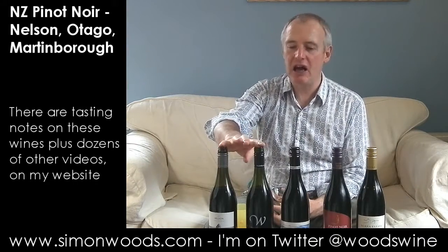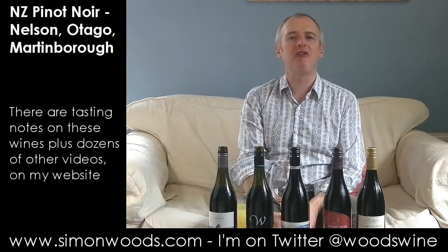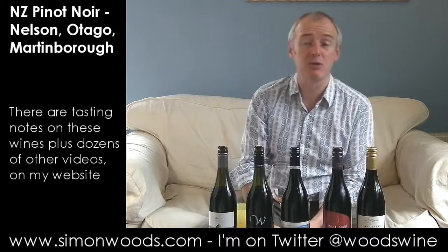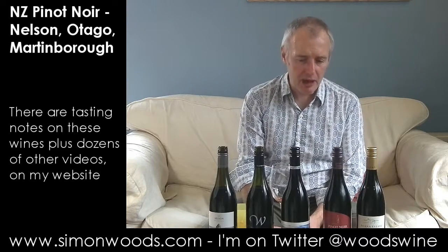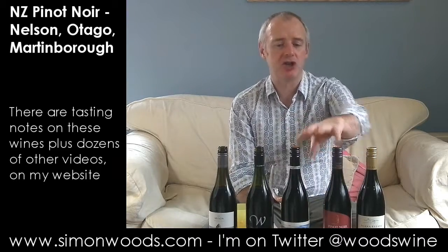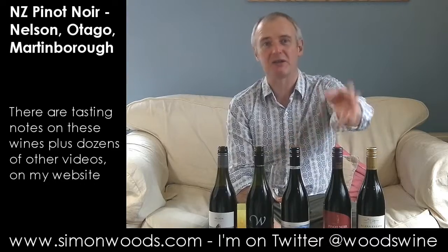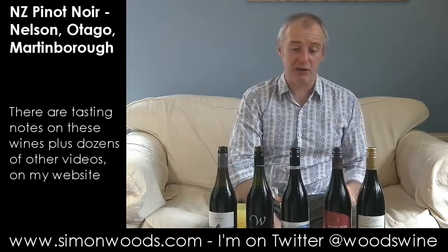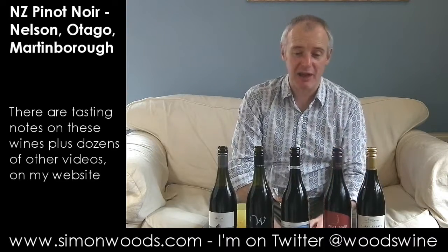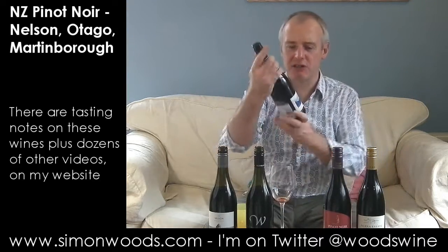Nelson is at the top end of the South Island in New Zealand. Central Otago is way, way further south — I think it's the world's most southerly fine wine region, in fact possibly the world's most southerly wine region. I can't think of anyone growing grapes further south, though there probably is some nutter somewhere. Interesting thing about the next two: one's a Tesco one, one's a Sainsbury's one — Tesco Finest and Sainsbury's Taste the Difference — and they're both made by the Sacred Hill Winery, which is actually based in Hawke's Bay. I'm not sure whether they've got a facility down there where they make and bottle the wines or how they do it, but let's see how much difference there is between these two.